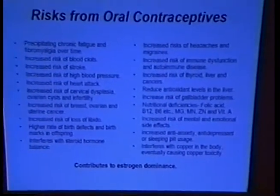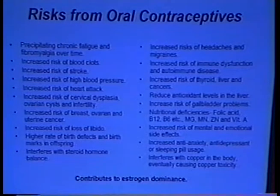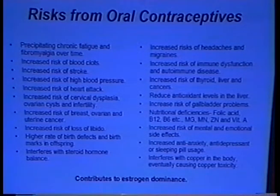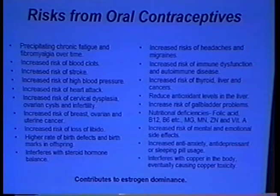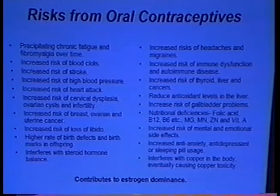These are some side effects of oral contraceptives: chronic fatigue, increased risk of blood clots, stroke, blood pressure, heart attack, cervical dysplasia, ovarian cysts, infertility, breast, ovarian and uterine cancer, loss of libido, higher rates of birth defects, headaches, immune dysfunction, thyroid, liver, and antioxidant depletion. Plus nutritional deficiencies, mental and emotional side effects, increased anti-anxiety, antidepressant and sleeping pill use, and it interferes with copper causing copper toxicity.